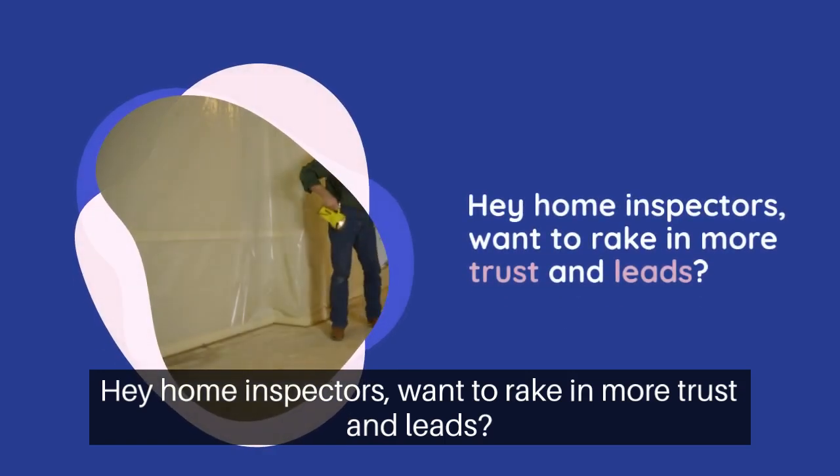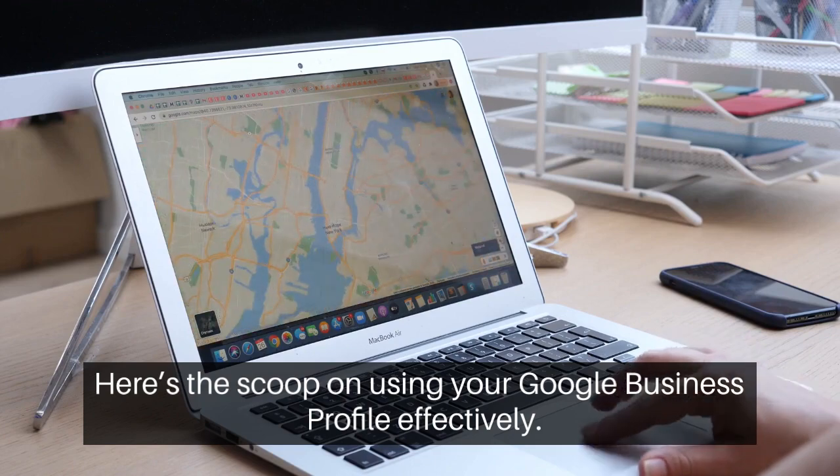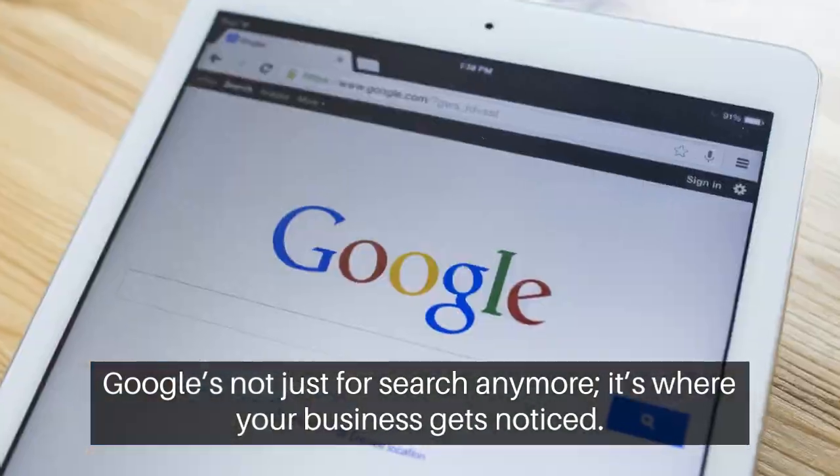Hey, home inspectors — want to rake in more trust and leads? Here's the scoop on using your Google Business Profile effectively. Google's not just for search anymore. It's where your business gets noticed.